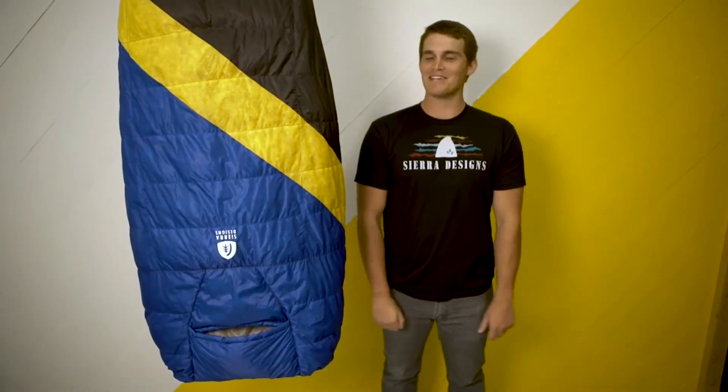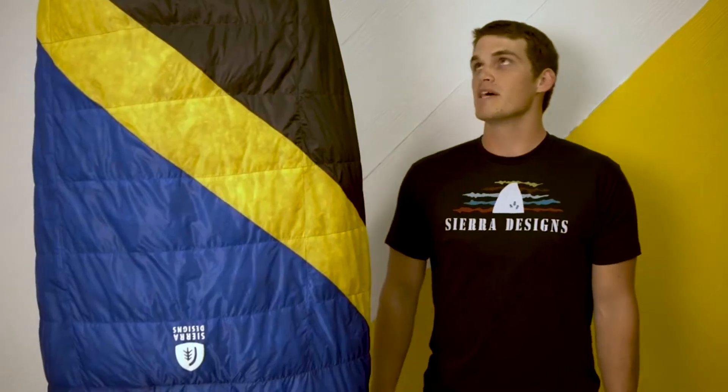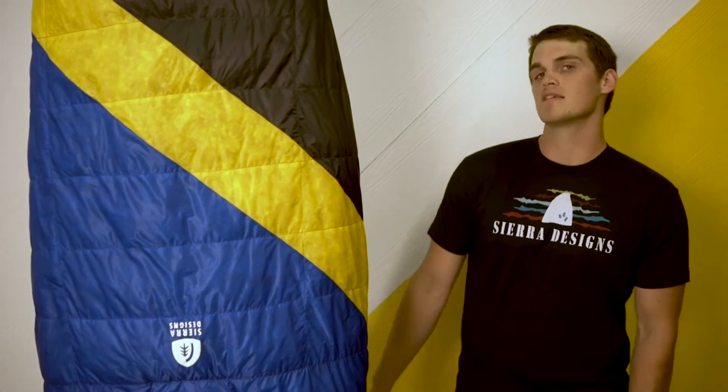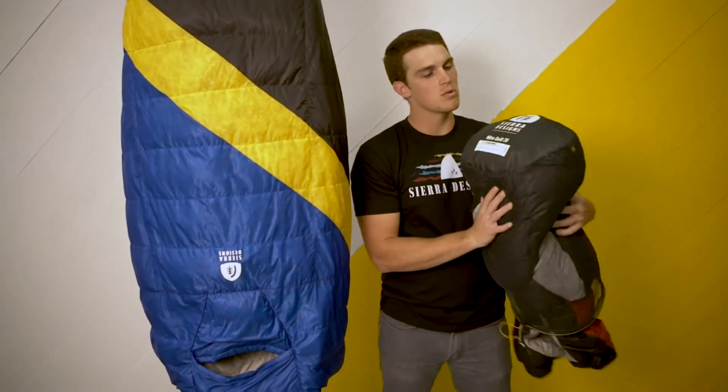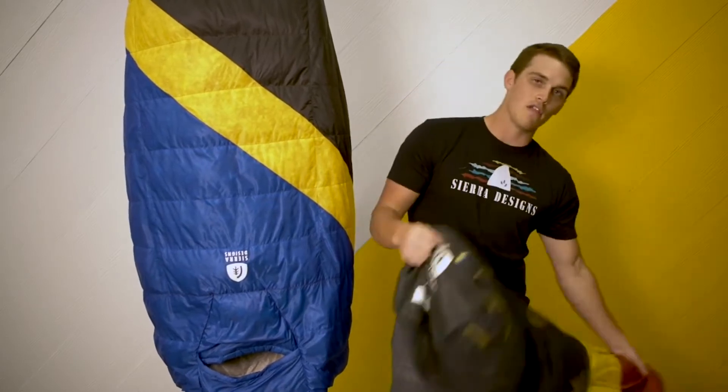My name is Michael Gilbert, I'm the sales manager with Sierra Designs and this is our new Nitro Quilt. This is taking the place of the Backcountry Quilt which was in the line previously. For 2019 this is going to be the only quilt that we have. It's also going to be one of the only EN tested quilts on the market, and that communication is going to be on both the storage sack as well as on the foot.